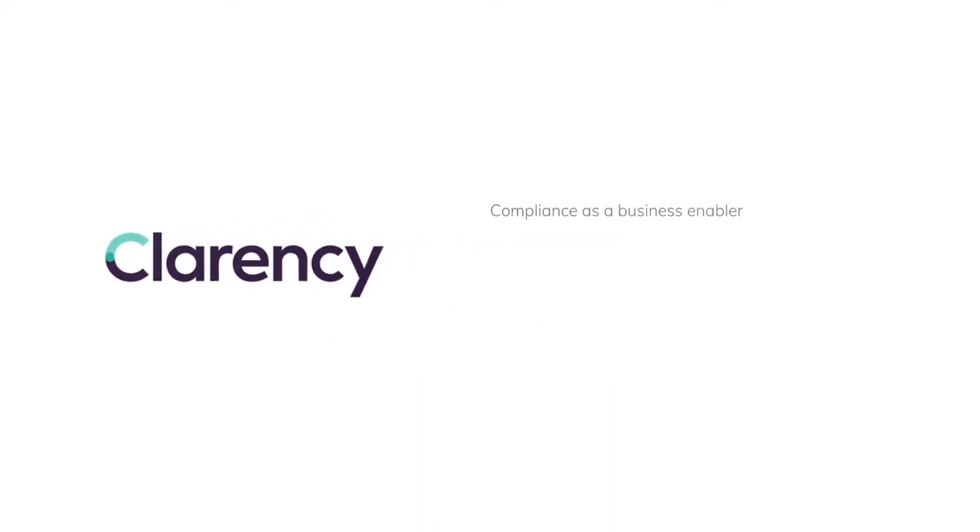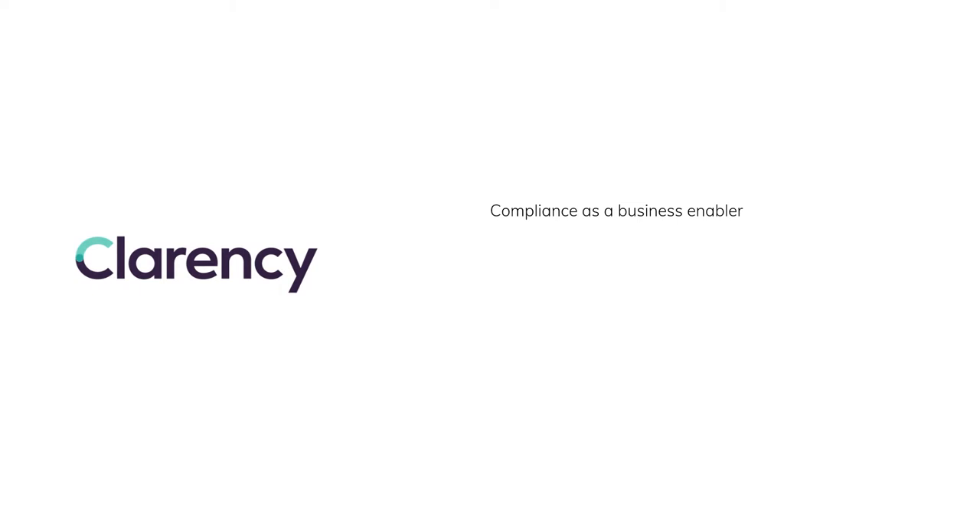Today I'd like to show you how compliant onboarding can be a business enabler — but it's not just about being compliant. It's about reducing risk overall and getting closer to your customers, getting involved to grow their business and yours.